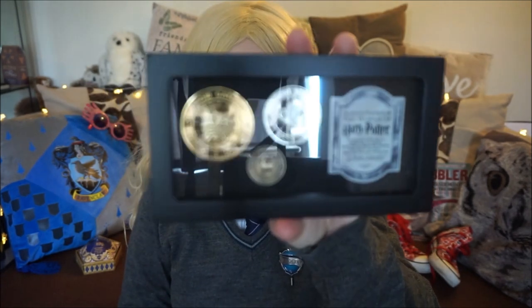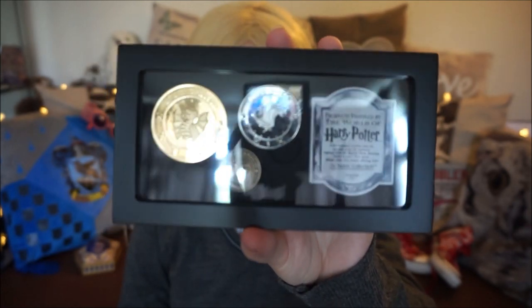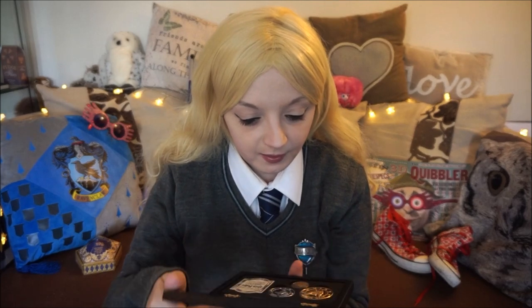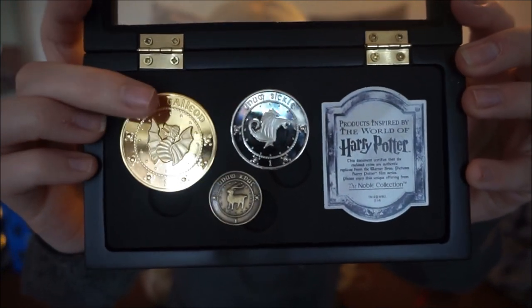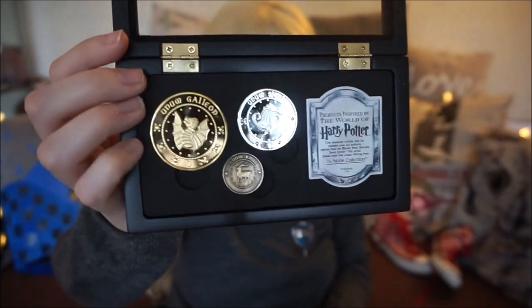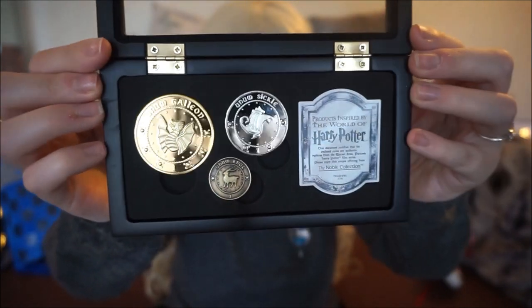Draco brought me a lot of things on this trip, so thank you Draco. He brought me this galleon set — you have a galleon, a sickle and a knut, which is wizard's money. It is part of the Noble Collection, which is really cool. It was $29.95 without tax and it's really pretty. I also brought these super cool beakers in a set of the Hogwarts houses — all of them together were $14.95. You get a Slytherin one, a Hufflepuff one, a Ravenclaw one, and Gryffindor.